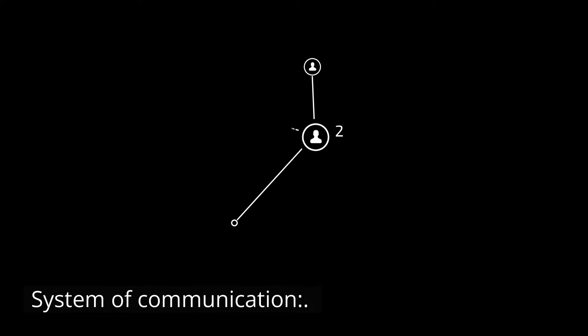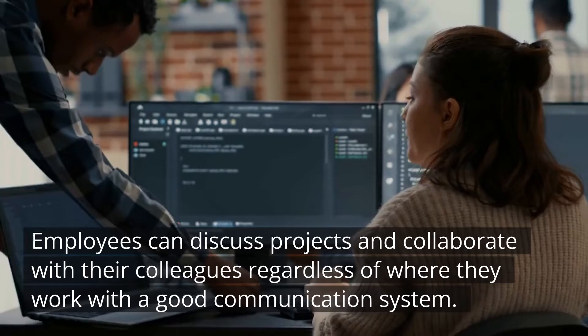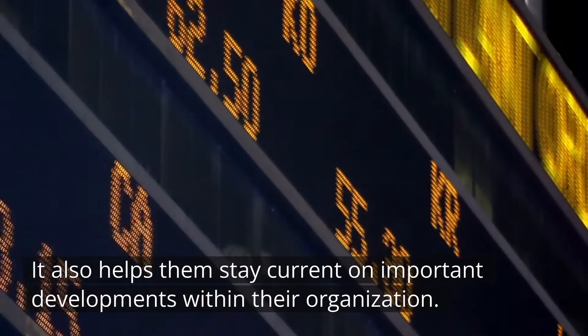System of Communication. Employees can discuss projects and collaborate with their colleagues regardless of where they work with a good communication system. It also helps them stay current on important developments within their organization.